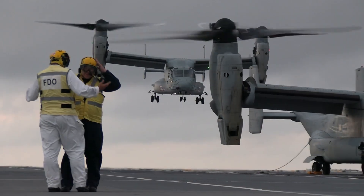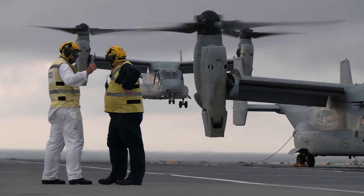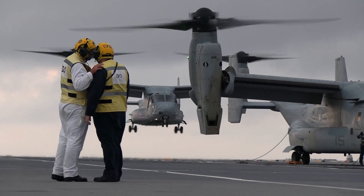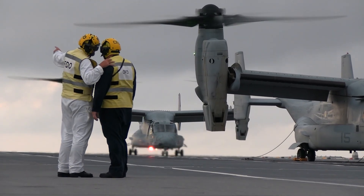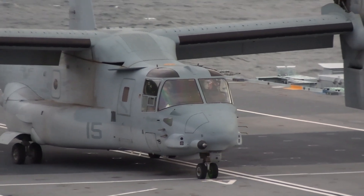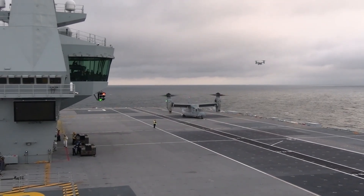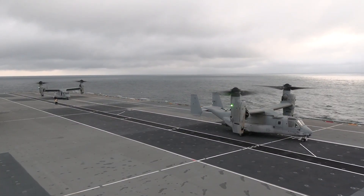Moreover, its vertical take-off and landing and short take-off and landing capabilities are faster than most helicopters. In the United States, the MV-22 Osprey is operated as a support unit for the Marine Corps and has replaced the CH-46 Sea Knight helicopter since 2007.